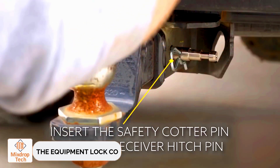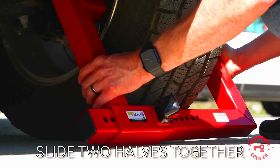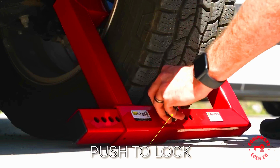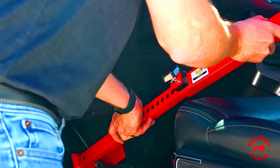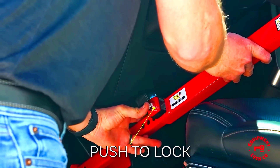The Equipment Lock Company operates in a unique niche, manufacturing and selling anti-theft locks for semi-trailers, trailers, forklifts, and similar vehicles. All their models are corrosion-resistant and can be fitted with either a code lock or a classic key lock.